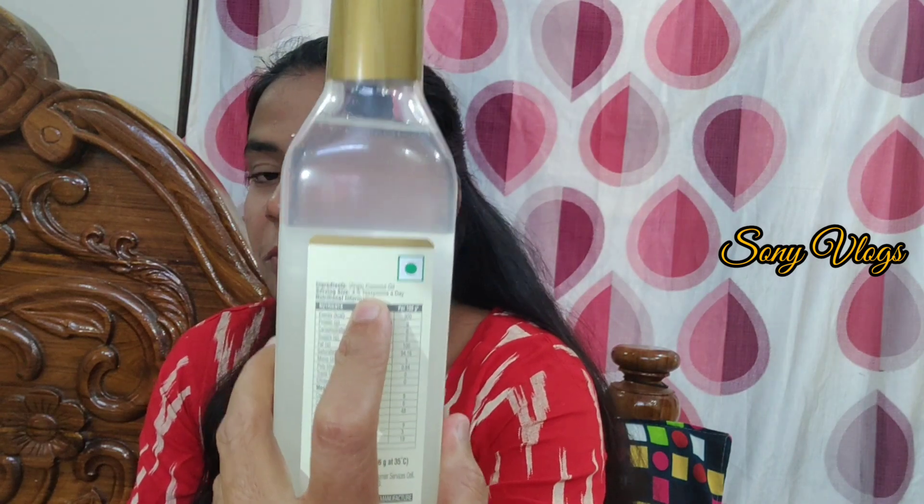We use coconut oil for mixing, and store it. The recommended serving is 4 to 5 TSP. Nutritional information includes medium chain fatty acids and long chain fatty acids. Available in 500 ml size.